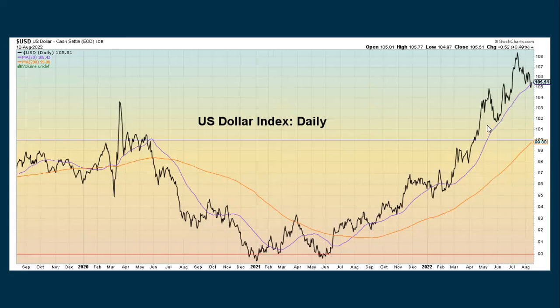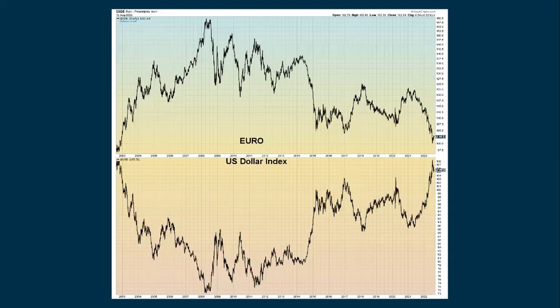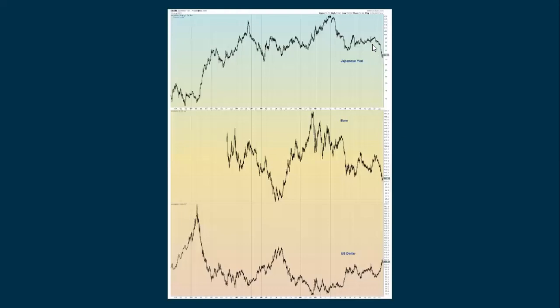The dollar, which is still in a pretty strong uptrend, has shown recent weakness. A lot of days we're seeing when the S&P is up, the dollar is down and vice versa — although the last couple of days they've tended to go more in the same direction. The euro has been showing some weakness but is now bouncing compared to the dollar, which has been showing a lot of strength and then some recent weakness. Looking at the Japanese yen, which is having a lot of trouble; the euro, still in an overall downtrend; and the dollar, which has been in an uptrend.